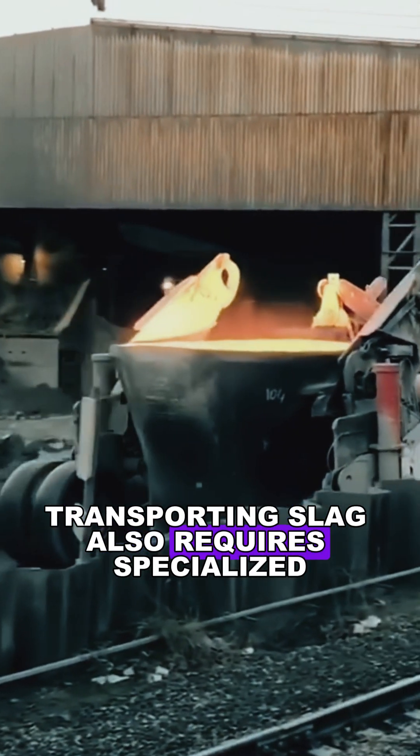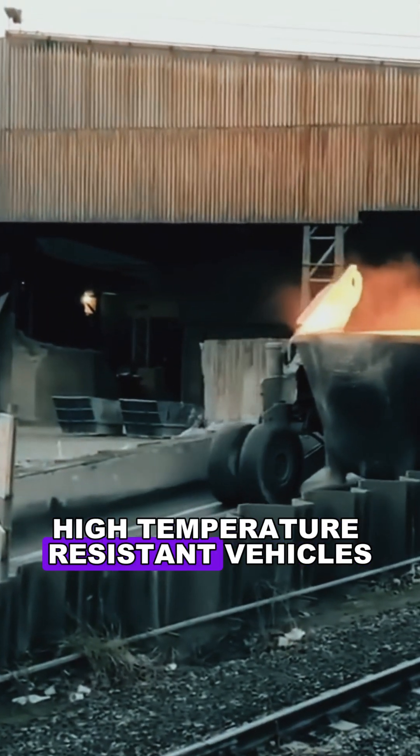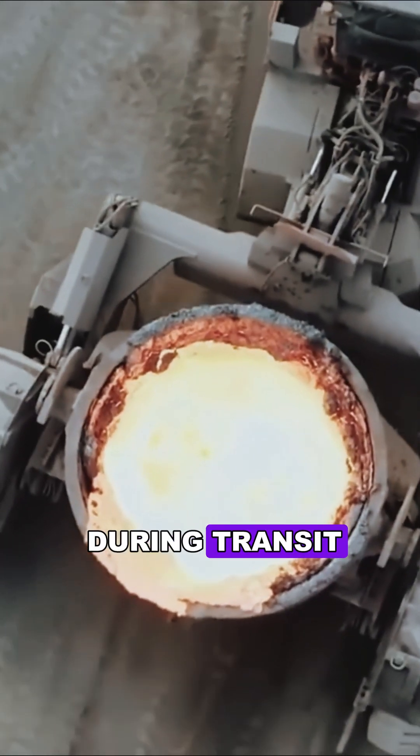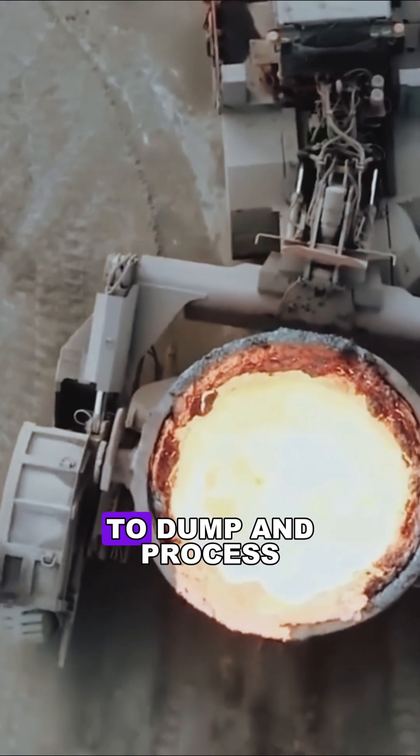Transporting slag also requires specialized high-temperature-resistant vehicles, and timing is everything. If the slag solidifies during transit, it becomes nearly impossible to dump and process.